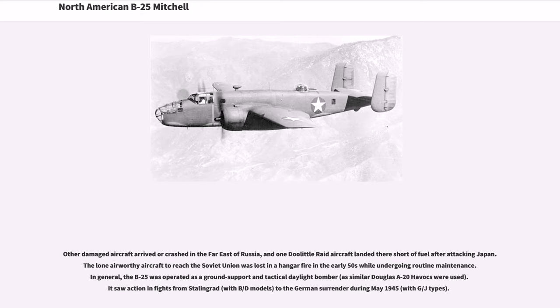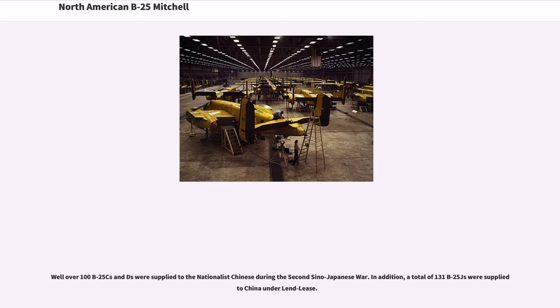In general, the B-25 was operated by the Soviets as a ground support and tactical daylight bomber, as similar Douglas A-20 Havocs were used. It saw action in fights from Stalingrad with B and D models, to the German surrender in May 1945 with G and J-types. B-25s that remained in Soviet Air Force service after the war were assigned the NATO reporting name 'Bank.'